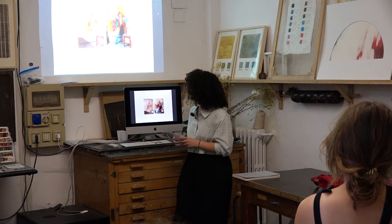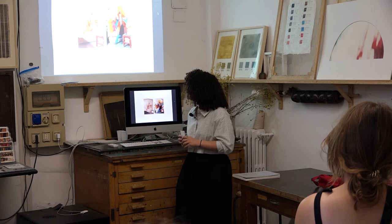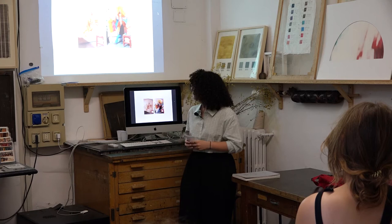This studio space has been in my family for a long time — actually more than five decades. And after 20 years after the death of my grandfather, I'm here to talk about it today, as it was the main topic of my dissertation.